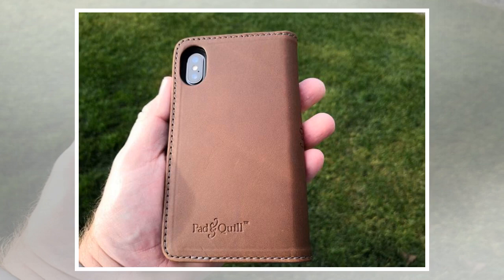Moving on to the Bella Fino wallet case — there are three exterior leather color options including Chocolate, Whiskey, and Galloper Black. Three possible interior colors include Deep Sea Blue, Forest Green, and Slate Gray. A Whiskey with Forest Green case was sent along for me to try. The wallet folio case has a 3M adhesive panel on the right side where you can securely position your iPhone X.